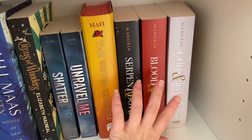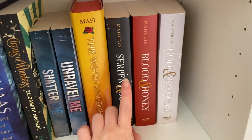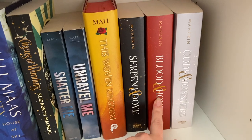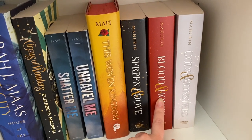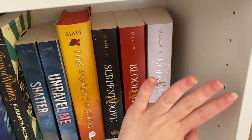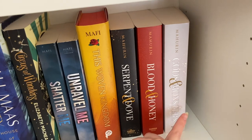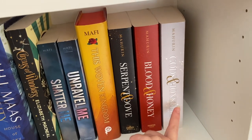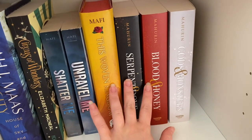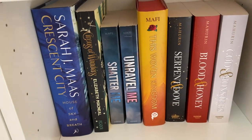The Serpent and Dove trilogy by Shelby Mahurin — Serpent and Dove, Blood and Honey, and Gods and Monsters. I read Serpent and Dove and really enjoyed it. Blood and Honey I did not enjoy at all, but I thought I'm this far in so I may as well get the third one. I haven't read Gods and Monsters yet — I'm a little scared after everything that happened in Blood and Honey.